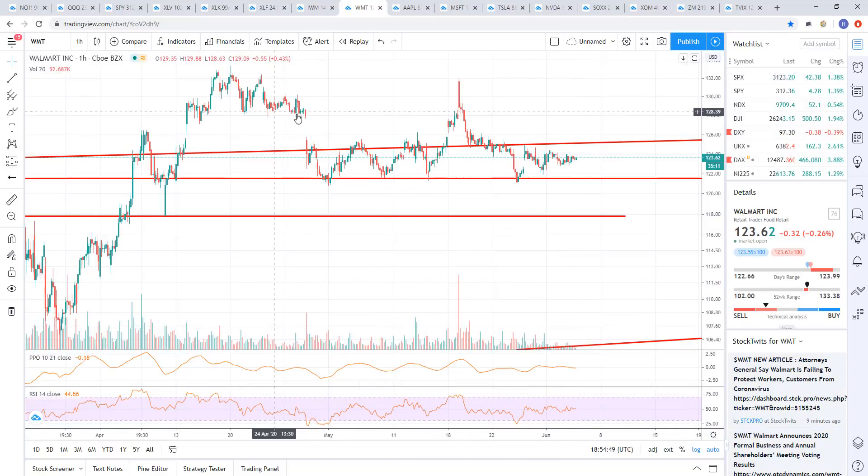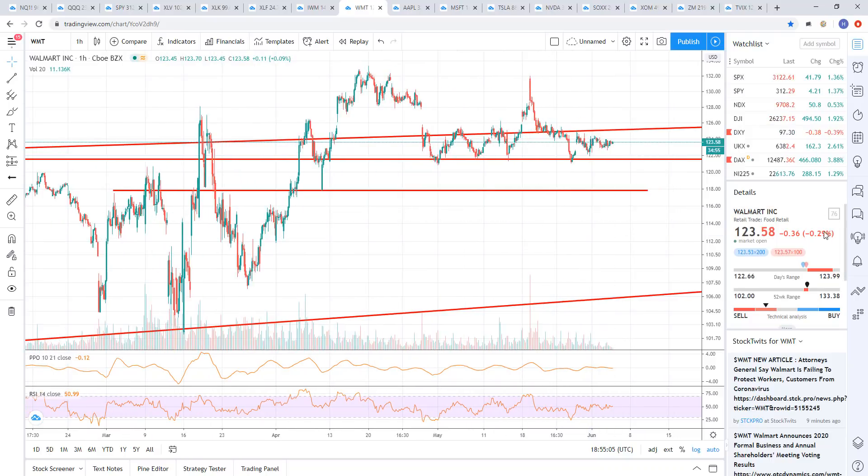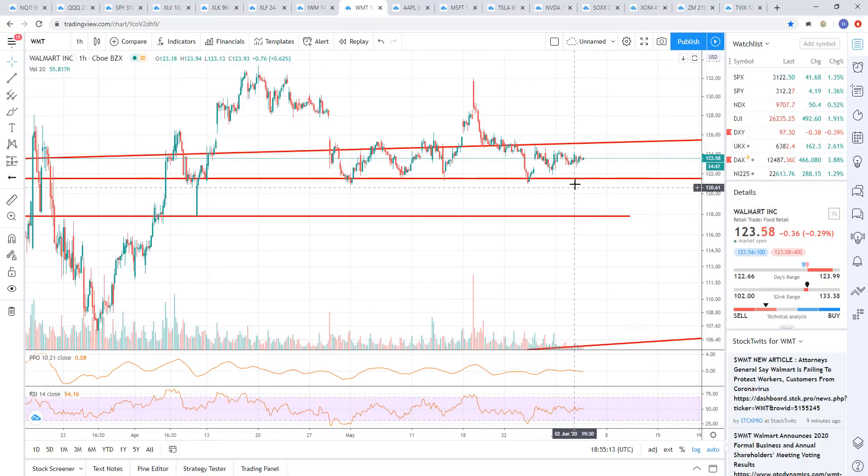And Walmart — this is still working. We shorted this up here at 128 and that's still working. It's basically sideways, but it's below where we shorted it at our entry price. So we're profitable on this trade. In a market that's up across the board, Walmart is down. So that shows relative weakness. When you get a weak day in the markets, maybe this will show even more weakness and start to push this thing lower.